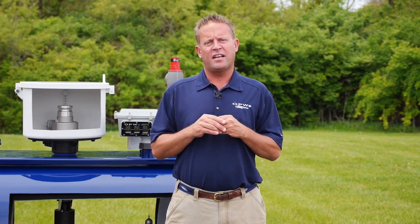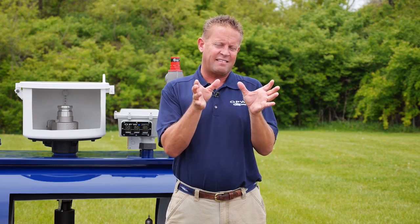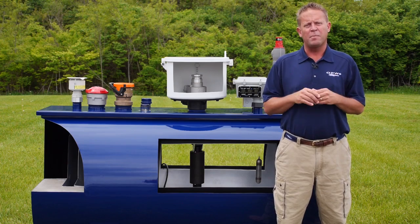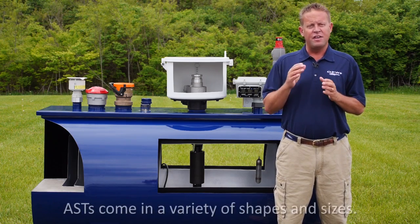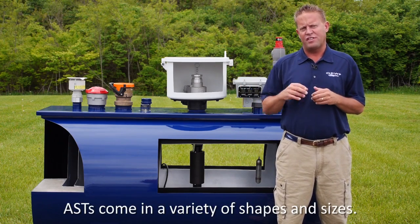If you think about an above ground tank, if it leaks or something goes wrong it's very easy to visually see that that tank is leaking, versus relying on expensive equipment to monitor the tank while it's underground to determine if there's a leak. Underground storage tanks typically come in one shape — they're big cylinders, usually eight to ten feet in diameter, and they vary in length anywhere from 8,000 gallons to 20 or 30,000 gallons.